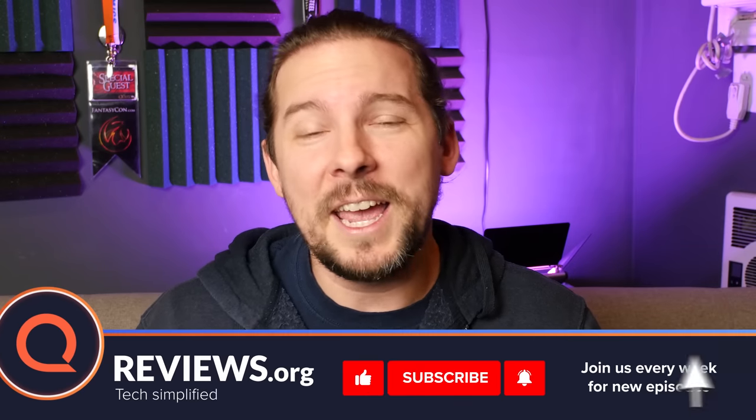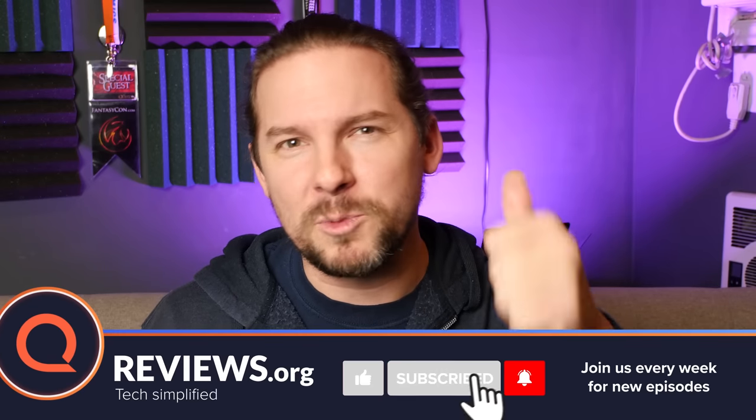Hey everybody, Craig here from Reviews.org. Hopefully this video is helpful to you — and entertaining in some way. If so, don't forget to give it a like, subscribe to the channel, and we'll be back for more stuff just like this. All right, let's get into it.